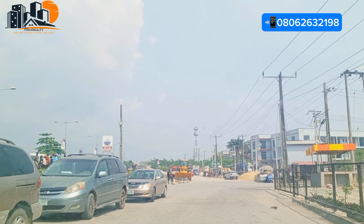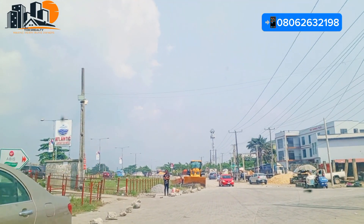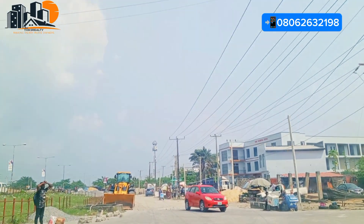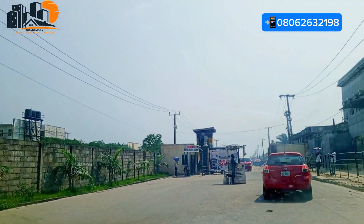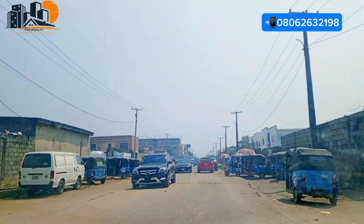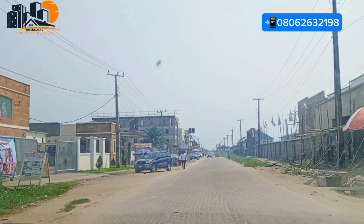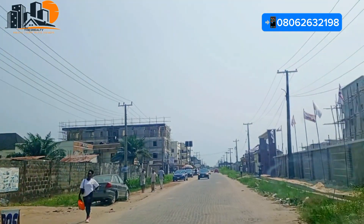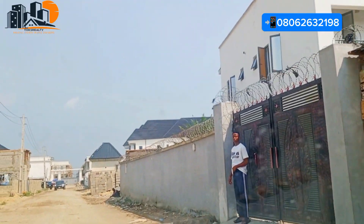This is a road trip from Abraham Adesanya to General Paint. We are now in General Paint coming from Abraham Adesanya, and this is a very beautiful community. We have cinemas, schools, hospitals, and shopping malls in this vicinity. In terms of rental returns, you have great rental income if you use your property for rental investment. You can see the road is fully interlocked from the security gate to this location.